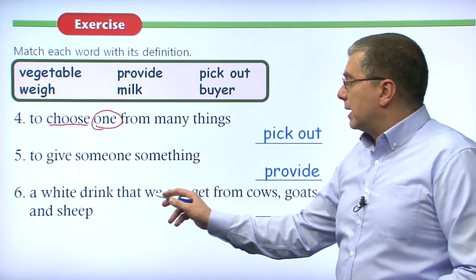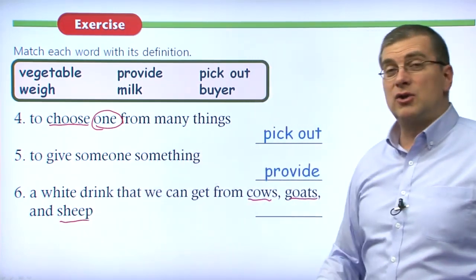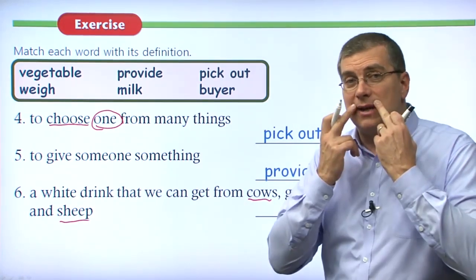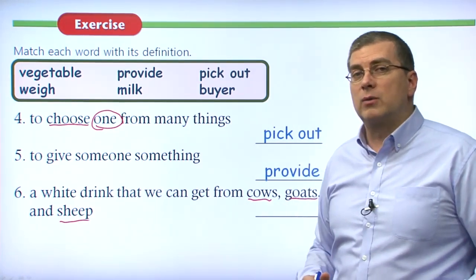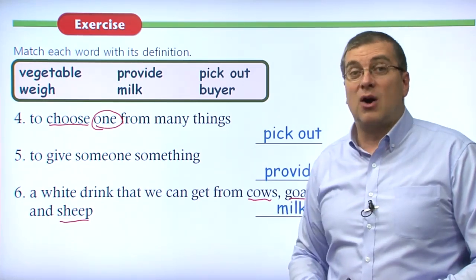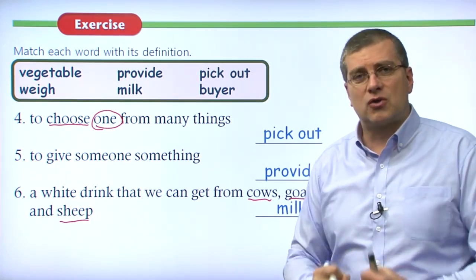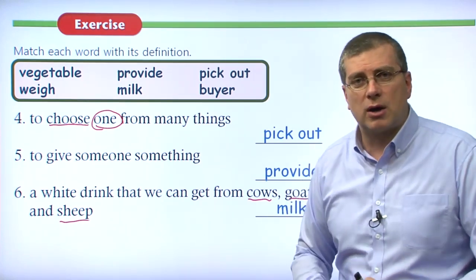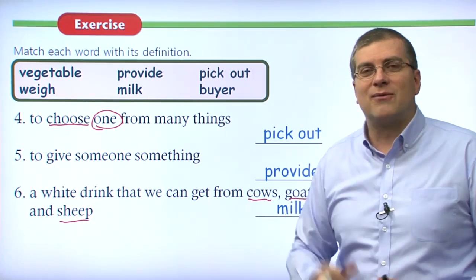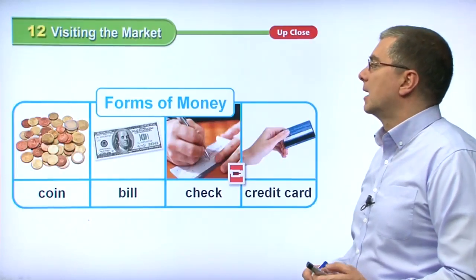Number six: a white drink we can get from cows, goats, and sheep — this white drink is very good for us. It helps build strong bones and teeth. This product is, of course, milk. You should drink milk every day because it's very important for a growing, strong, and healthy body. It helps build stronger bones and helps you have healthy, white, and strong teeth.